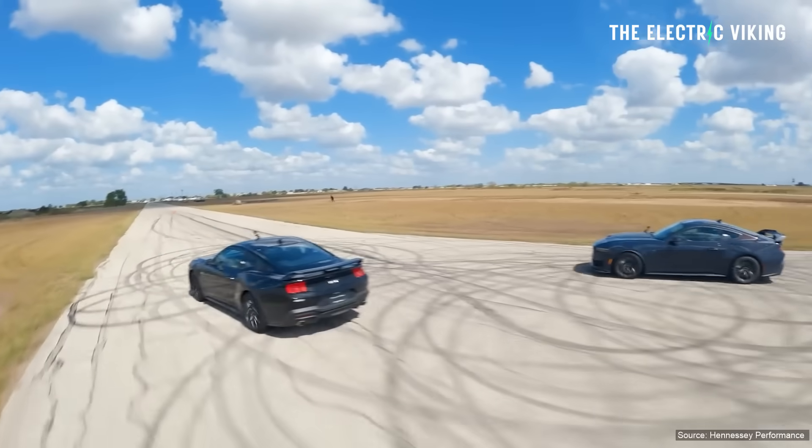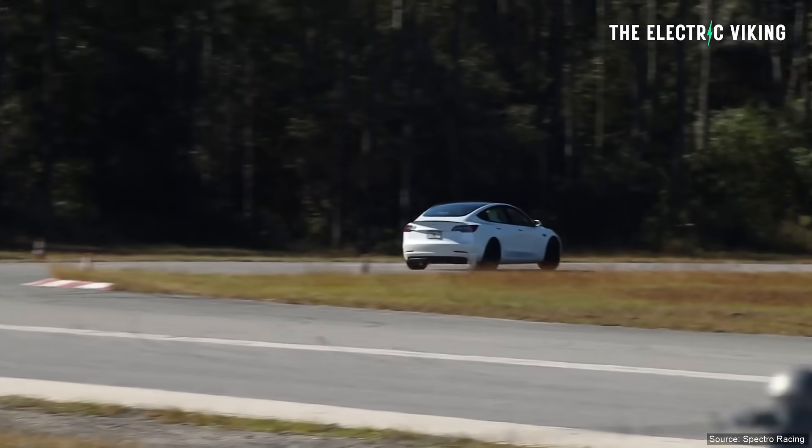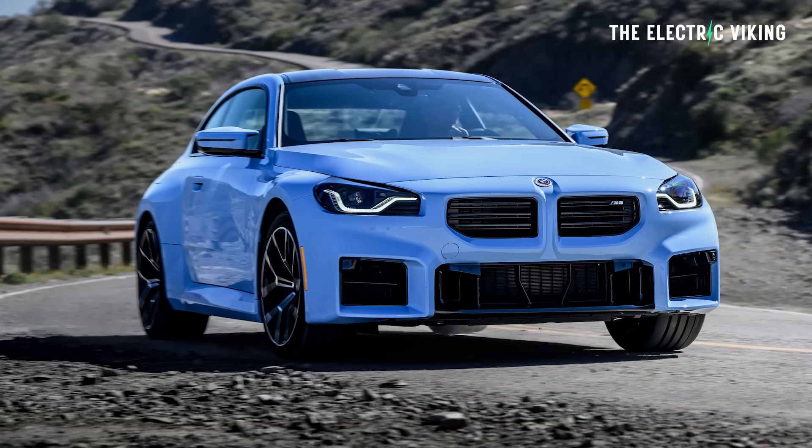So at the Top Gear test track, Jeremy Clarkson basically said EVs suck — you've probably all heard that. Now I do like Clarkson; he reminds me of my granddad, who was from Wales and sounded a little bit like him. But then Top Gear went and tested the Tesla Model 3 Performance, and it easily beat the BMW M2. Top Gear were like, no, no, this can't be right — and they tested it again. Same thing happened.